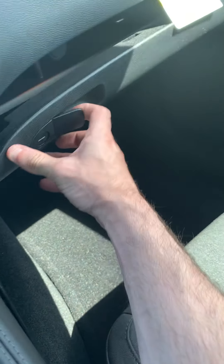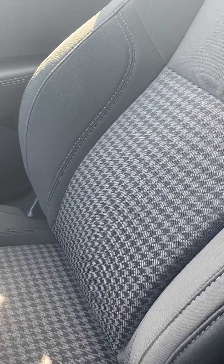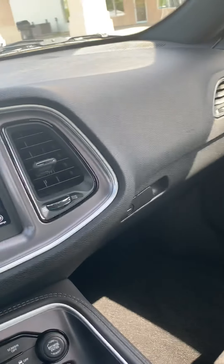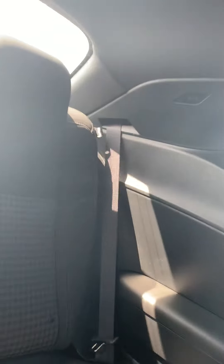Plenty of legroom for a coupe — this is a very spacious car. We'll just take a look at your glove box right there. Pretty little houndstooth pattern you have right there on your seats. Another little compartment up here of course.